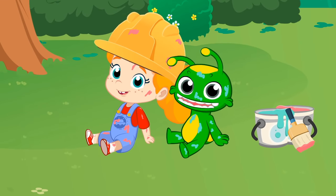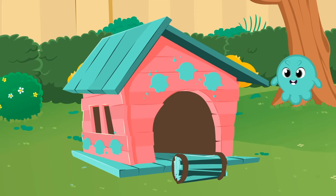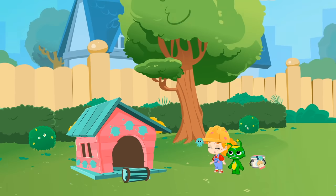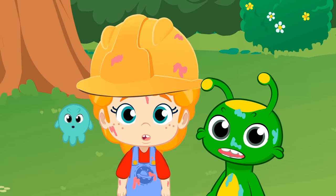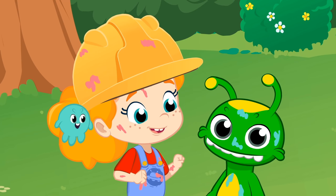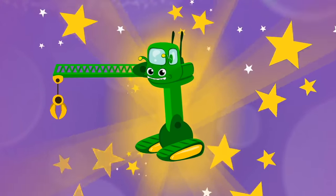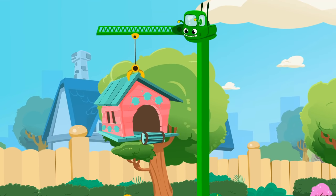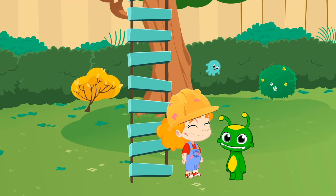Is this house already finished? Can you show it to us? Ta-da! Uh-oh, kids, our tree house isn't over a tree. Groovy, Groovy! But I know Groovy can help us. Groovy, transform into a crane. Perfect.